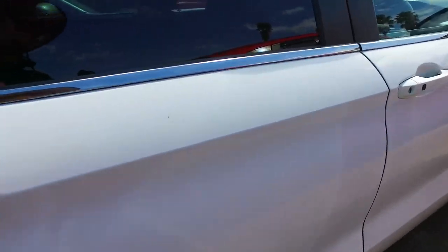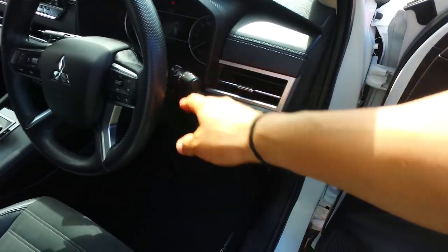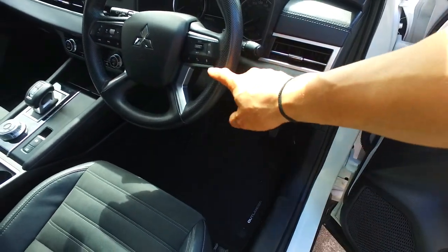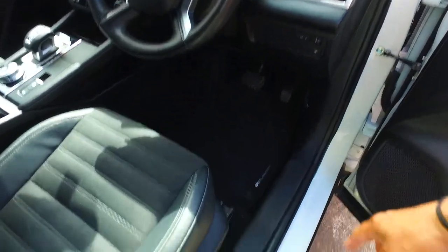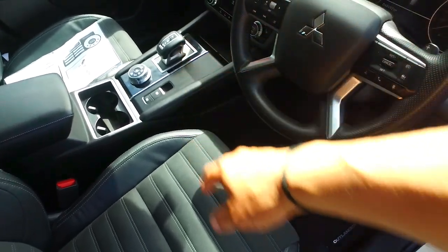Coming to the driver's side for you. Keyless entry, push button start, automatic headlights there. Looks like you've got your Bluetooth, your radar, cruise control as well, and a little electric driver's seat. Interesting gear lever there actually.